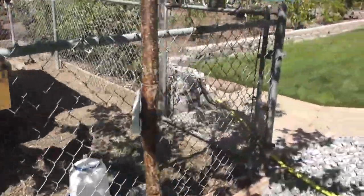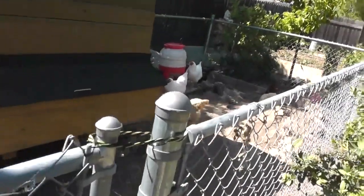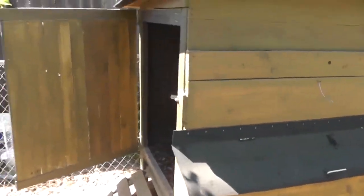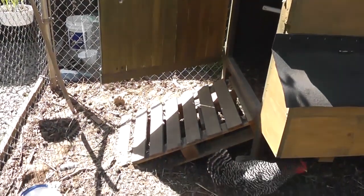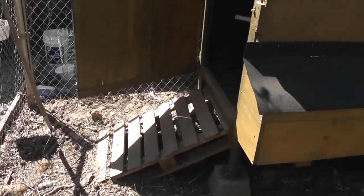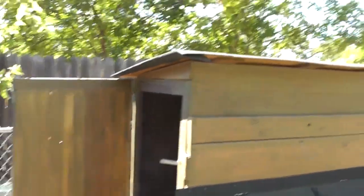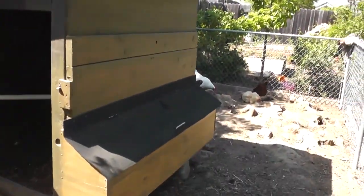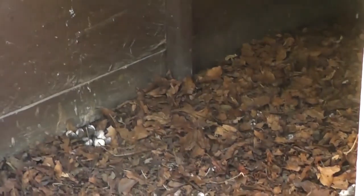Let's go inside and take a look at this chicken coop. He made this chicken coop from just free materials — the materials he had around his house. The ramp is made from a pallet, and you can see the random board sizes right there along the frame. But it does the job — it does just fine.